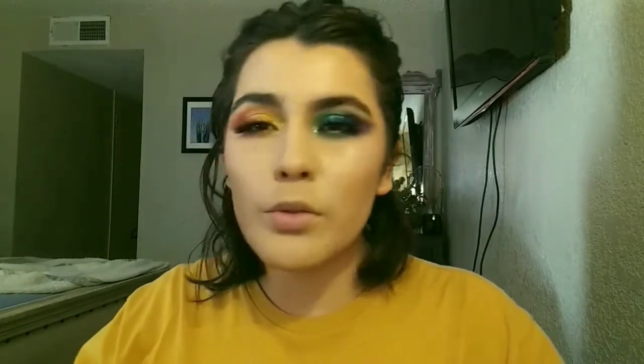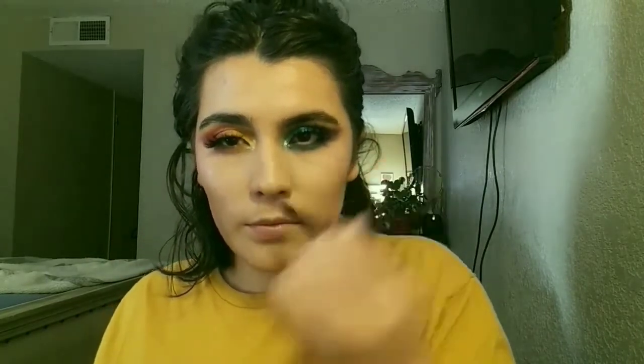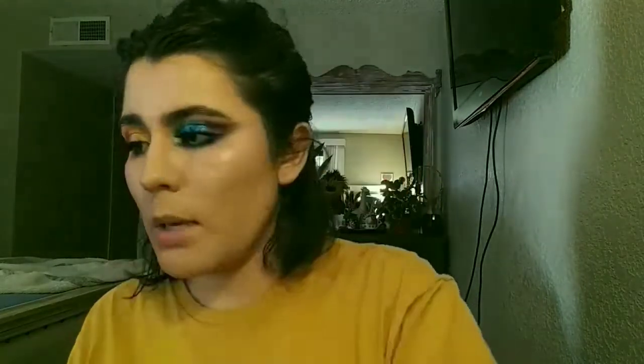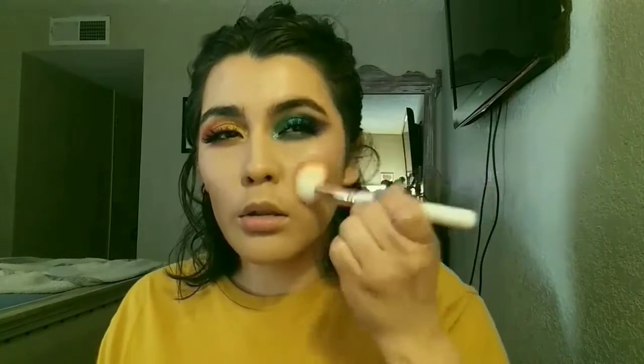I think I forgot to put bronzer on my nose, and then I put it under the lip too. Now for blush, I don't know what blush to wear. I think I'm going to wear this one — it's the Get Laid Super Shock Cheek from ColourPop. I think it's really pretty; it came out for last year's spring collection. I'll use this little ColourPop F20 brush — I haven't used this for blush but I think it would look pretty. Just tap it on — such a pretty shade.